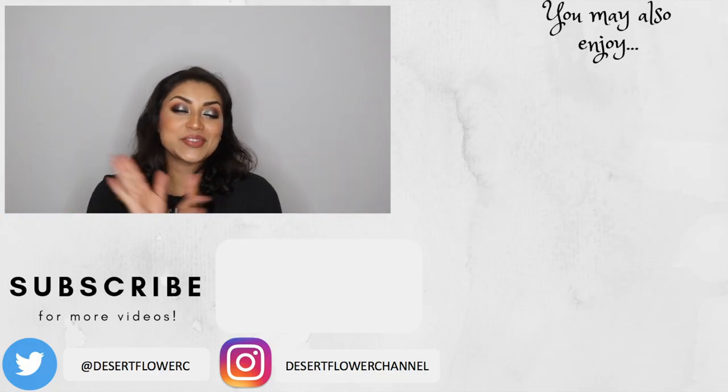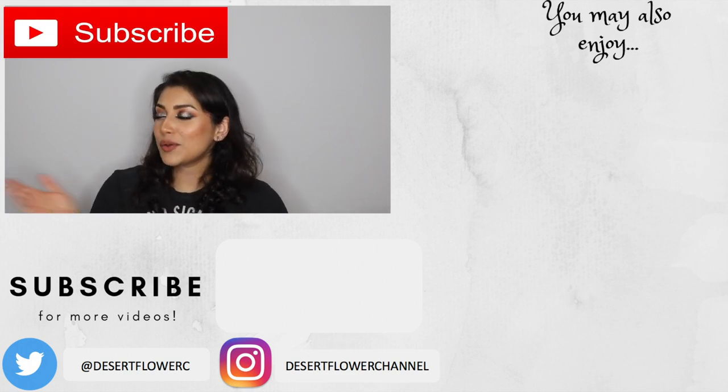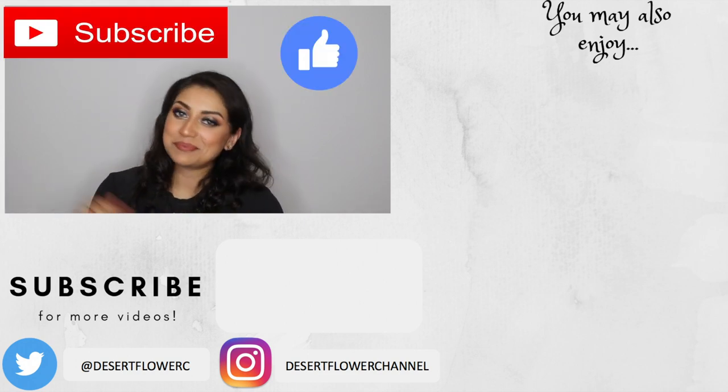Alrighty you guys, so that is it for this video. I hope you guys enjoyed. Please subscribe if you haven't already, give this video a big thumbs up, and I will see you guys in my next video. Bye!